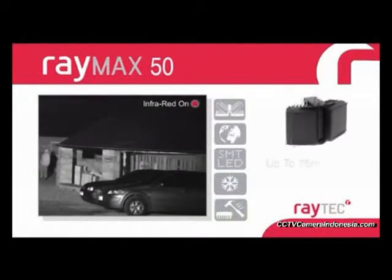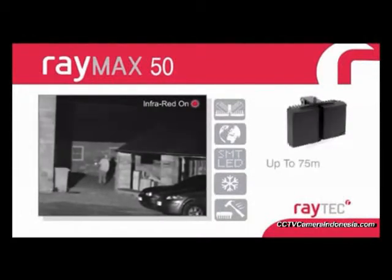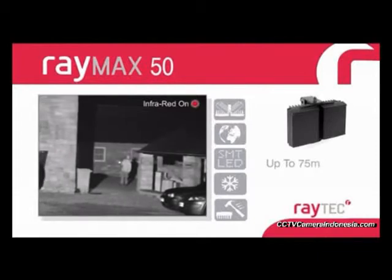The Raymax 50 series delivers distances of up to 75 meters and is designed for short to medium-range applications.